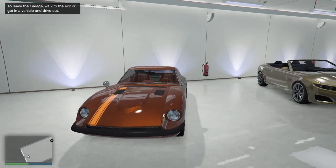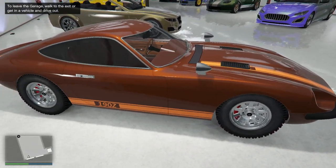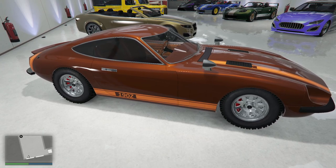All right, let's go through these. The 190Z — love that car. All the sports classics are just so likable. Look at it — I mean, just look at it. Beautiful car.